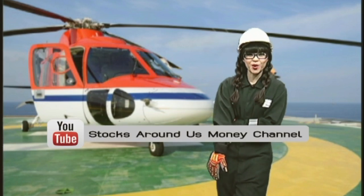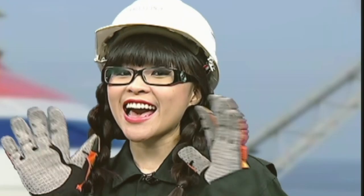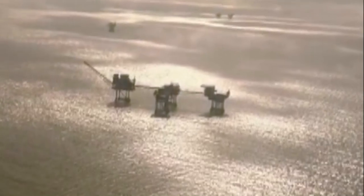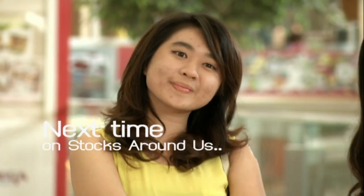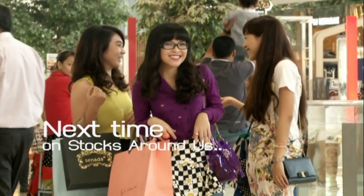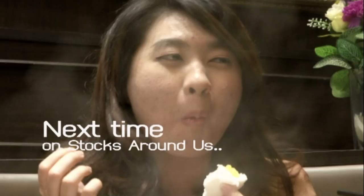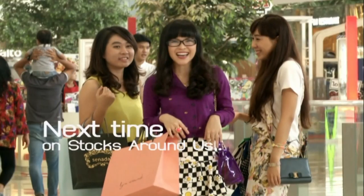Ladies and gentlemen, that was Petro Vietnam Drilling. Join us again next time for more company highlights with Mi Pizza. As for today, my shift has ended, so I'm gonna catch the last helicopter ride home. See you guys on shore! Bye! If you want to know what to eat, stay tuned for our next episode on Stocks Around Us. We're gonna take you to one of the most successful chain restaurants in Thailand. See you guys soon! Bye!